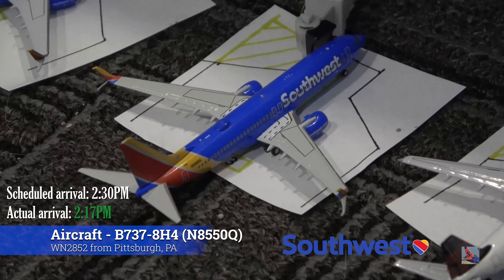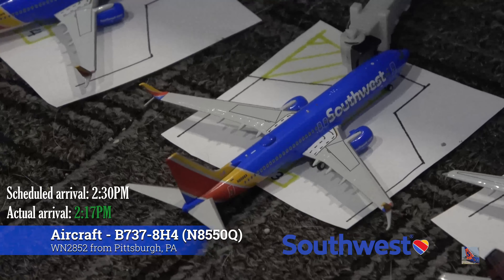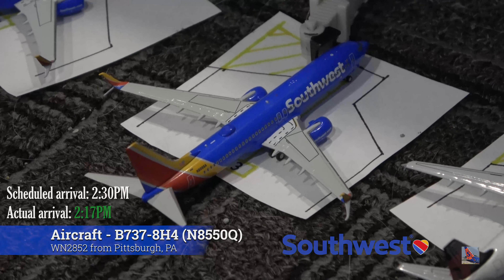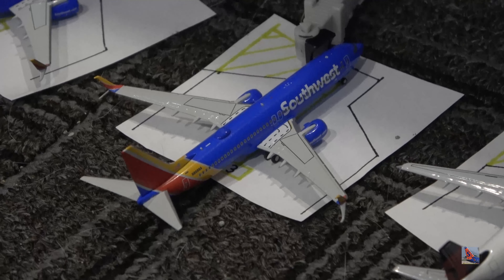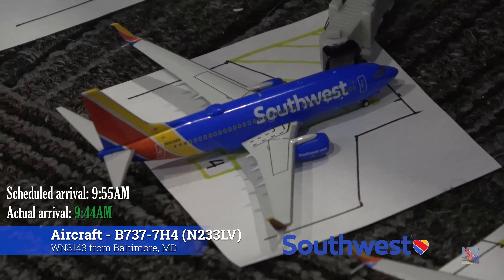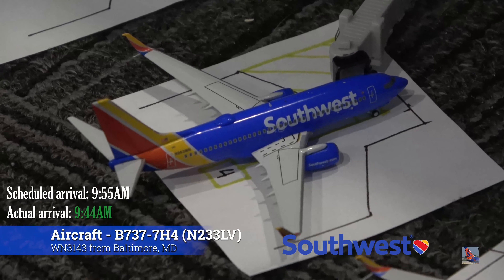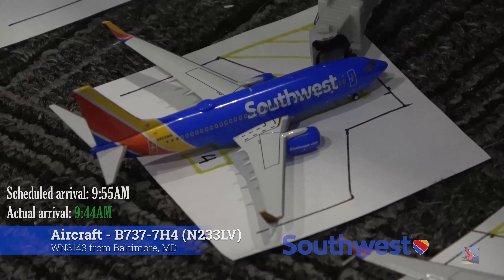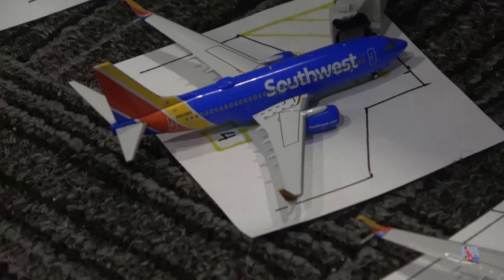At Gate Bravo 3 is this Southwest 737-800 in the Heart livery. This aircraft arrived in from Pittsburgh at 2:17 p.m., ahead of a scheduled 2:30 p.m. arrival. At Gate Bravo 4, to round out the update, is this Southwest 737-700 with splits. The exact aircraft used on this flight was one with a blended winglet configuration.